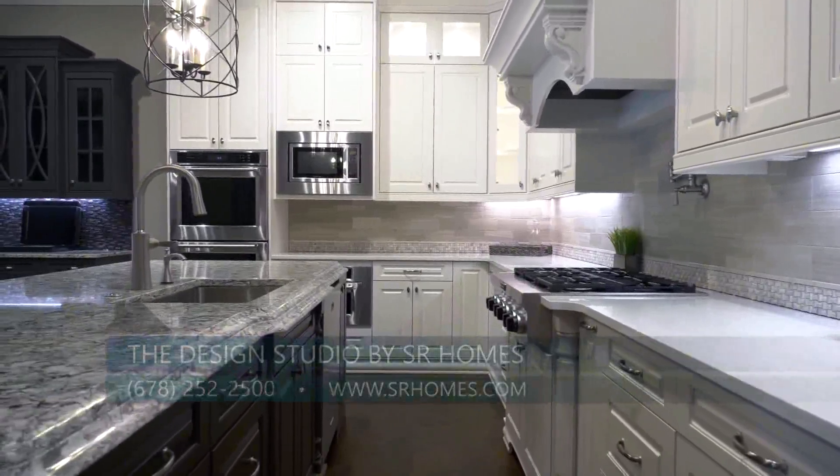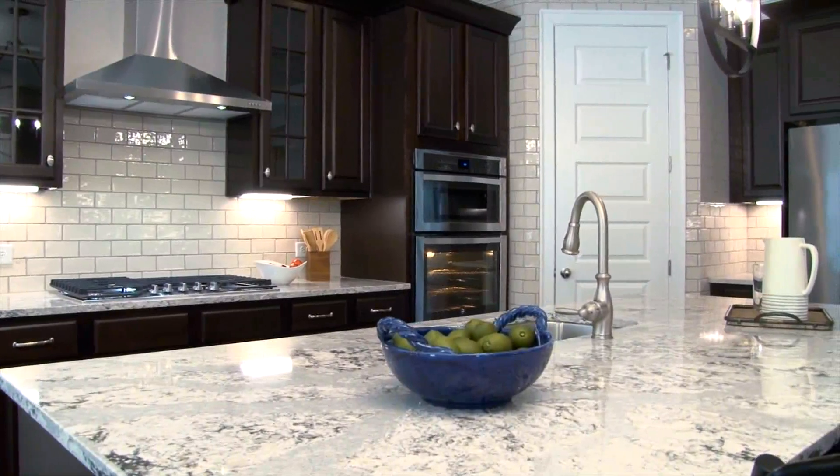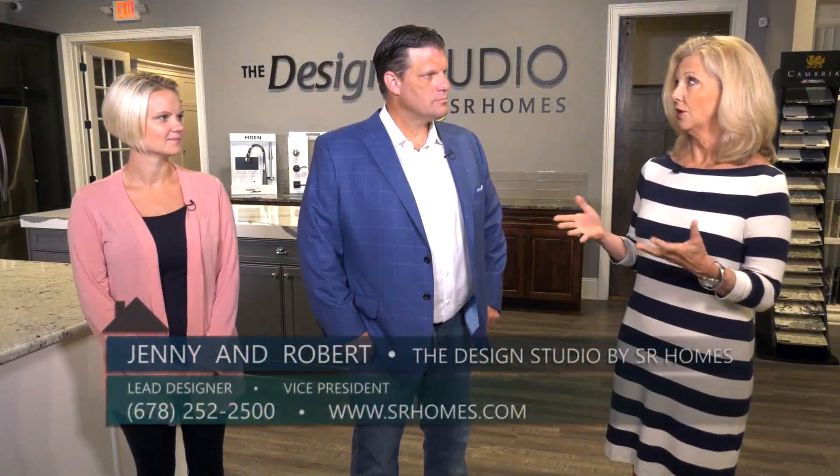This is a great opportunity to learn about the benefits and features of certain products, which will help you make better choices with regards to how you plan on living in your new home. Thank you, Jenny.